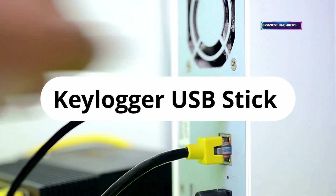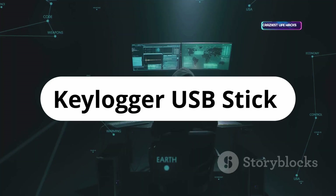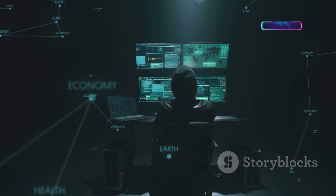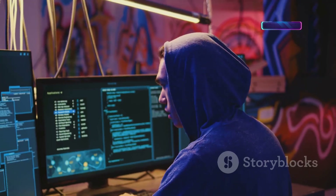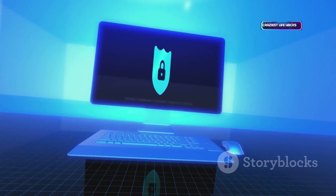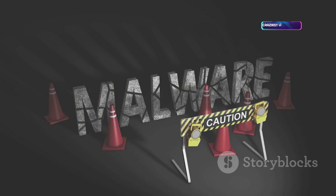This hardware keylogger sits between your keyboard and computer, silently recording every keystroke. Invisible to the operating system, it stores everything for later retrieval. IT teams use it for forensic analysis after incidents. It's a stark reminder: physical security matters as much as digital. Never use without explicit authorization.